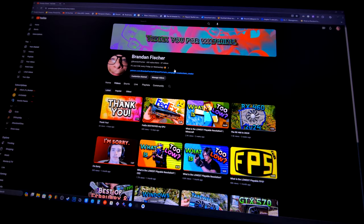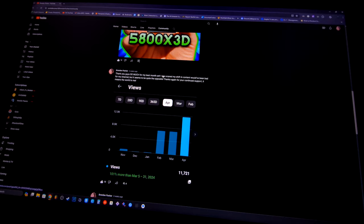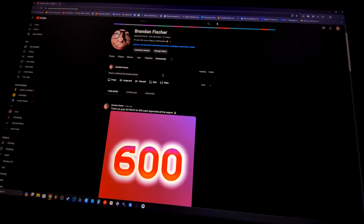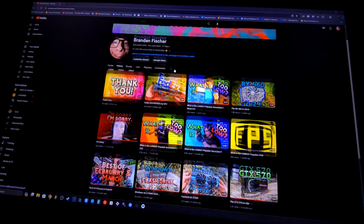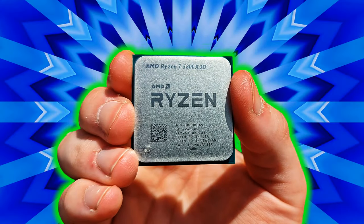Starting off with general usability — honestly, for what it is, it's very snappy. Loading into Windows took a little more time than usual, logging in as well, but after letting everything settle it was decently snappy. I was able to browse the web, edit thumbnails, watch YouTube, use Discord.